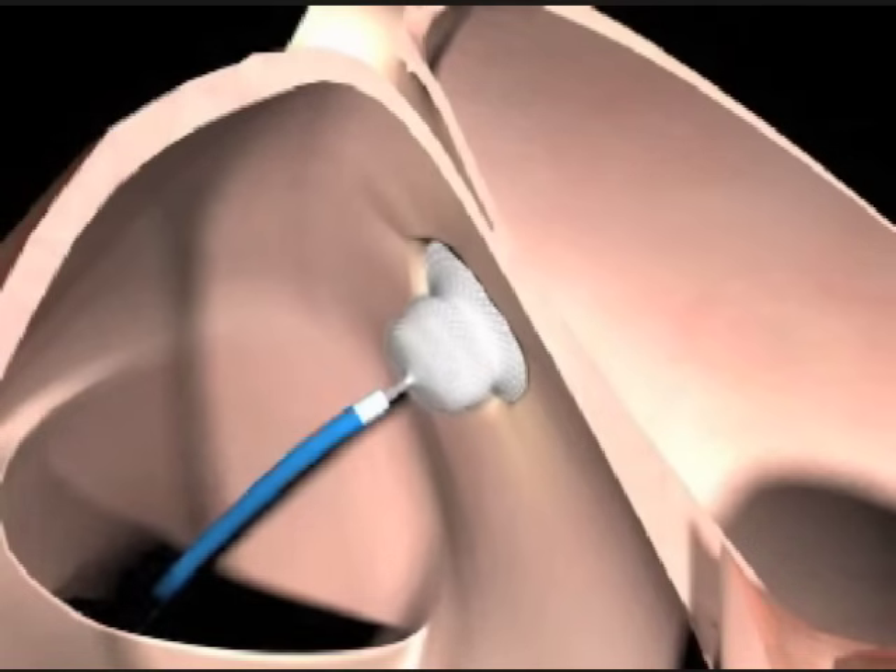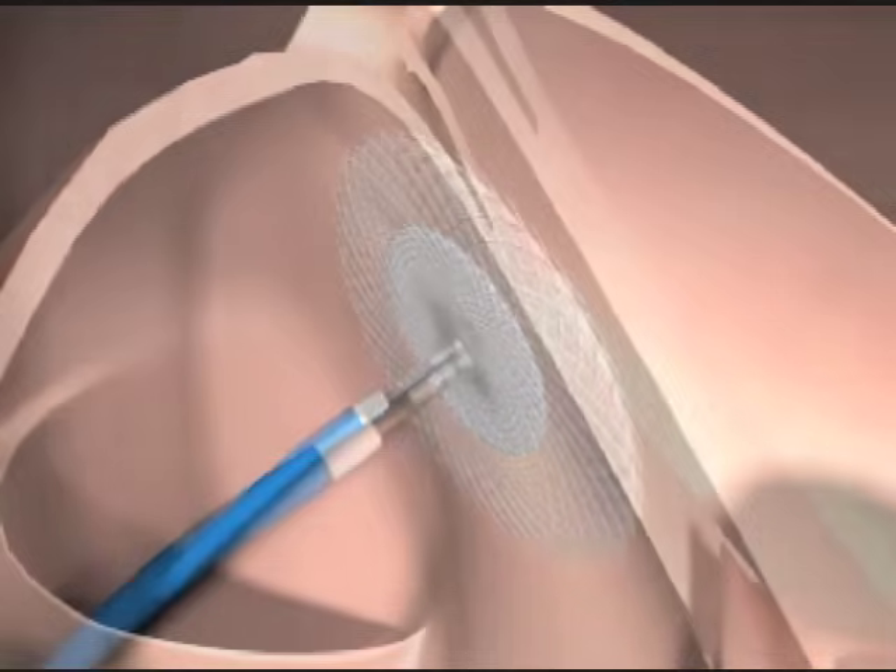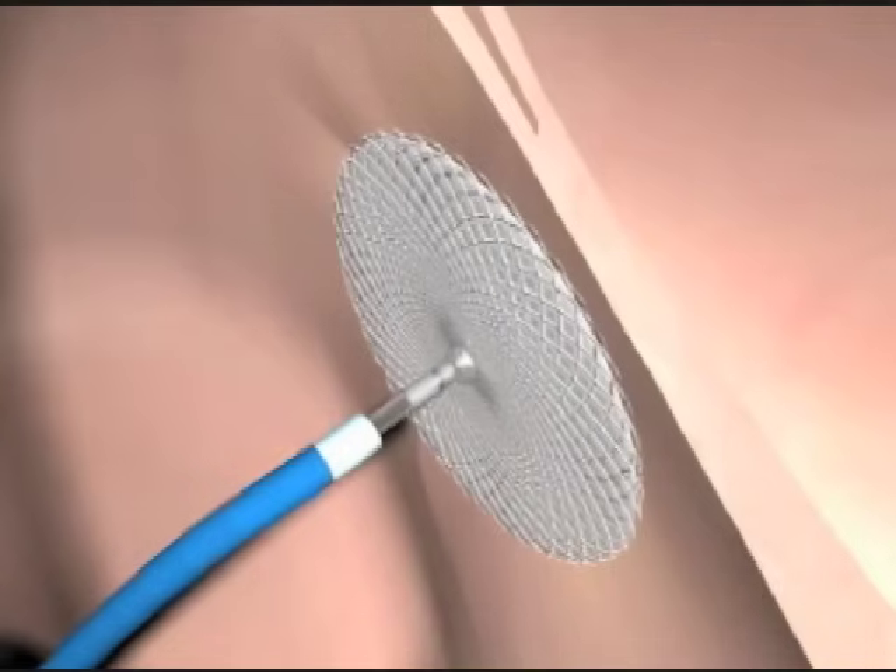Once we're secure that the defect is fully covered and the position is good, we release the cable which is securing the device to the catheter, and then we remove the catheter.